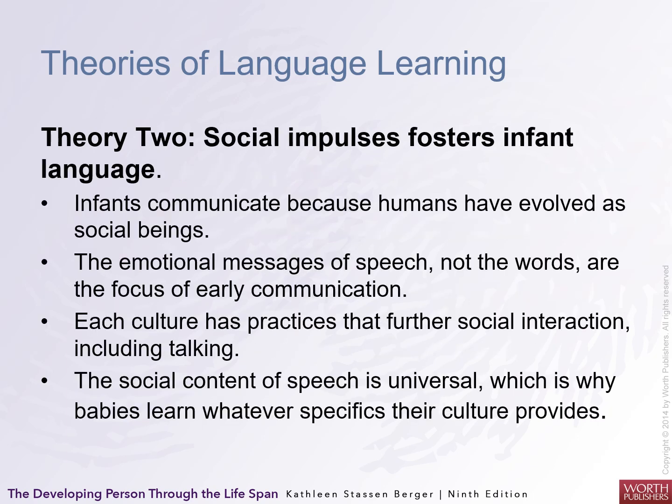Another theory: the social impulse fosters infant language. Infants communicate because humans have evolved as social beings. The emotional messages of speech — not the words — are the focus of early communication. Each culture and practice that furthers social interaction includes talking, and social speech is universal, which is why babies learn whatever specifics their culture provides. You can tell not only what the message is but how important it is by the emotional emphasis placed on it.